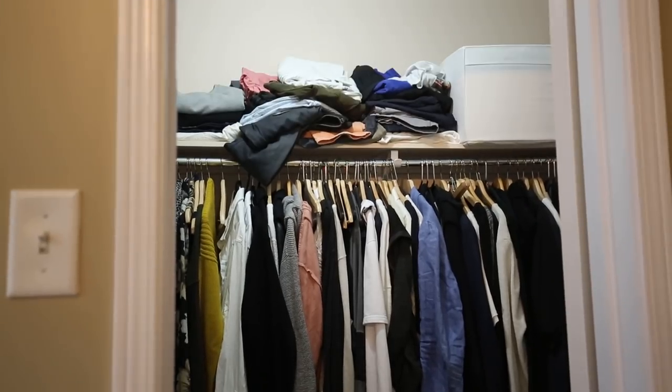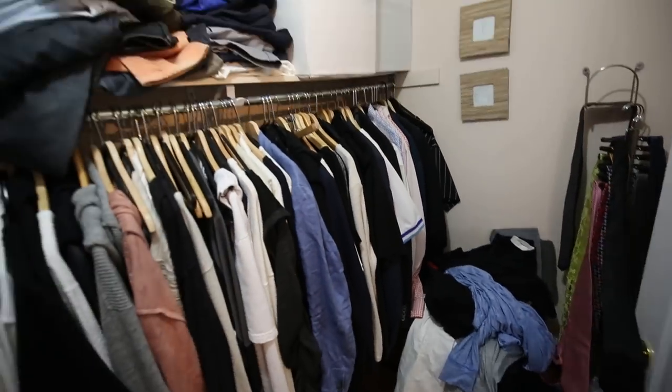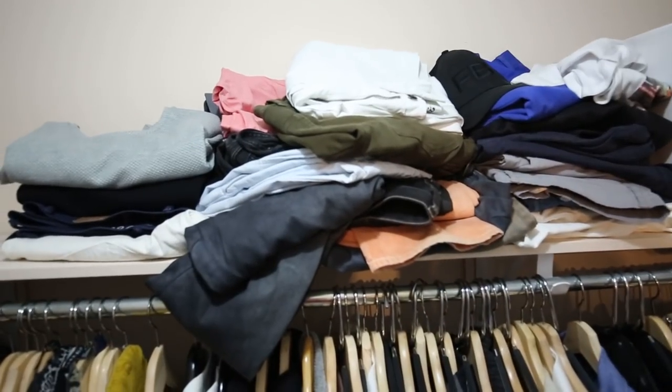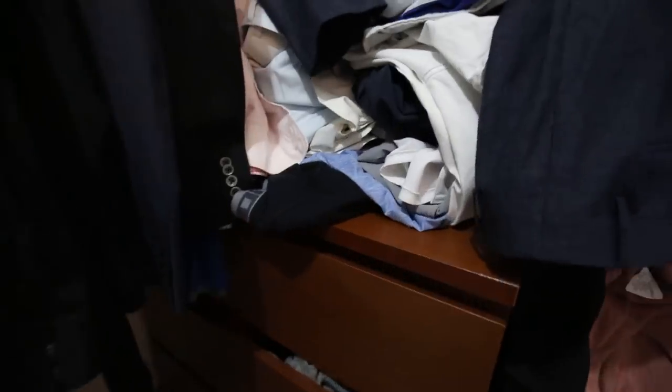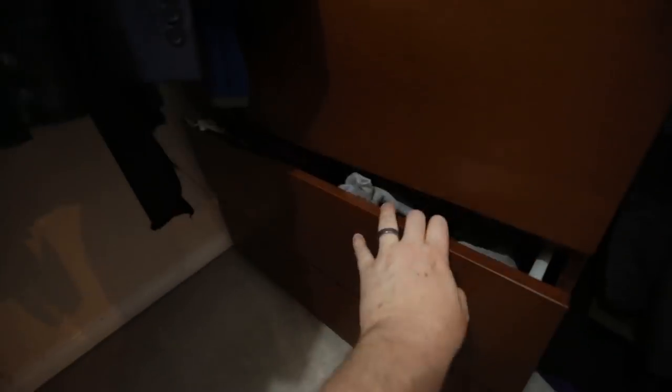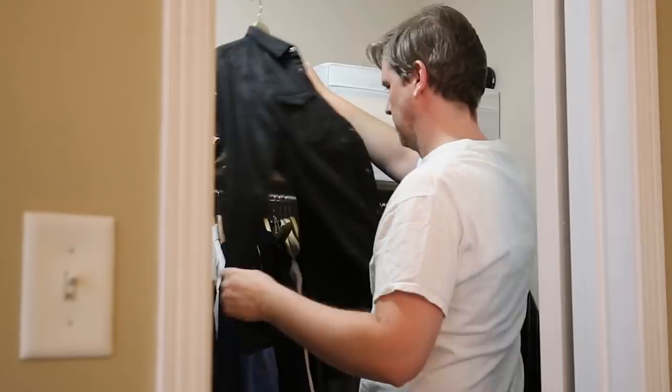But that's not where this clown car of clothing stops. Let's add in the 13 ties which I never wear, and let's not forget about the drawers, which are stuffed like pizza pockets with clothes that fell out of favor years ago but I've just kept hanging on to for some weird reason.